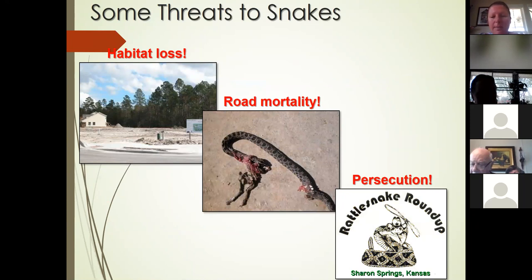Road mortality is a significant threat. I cannot tell you how many times I've been driving, especially in early summer when snakes are getting active, and see people actually swerve to hit the snakes rather than letting them cross safely. Third is persecution through programs such as rattlesnake roundups. Thankfully we don't have anything like this in Florida — rattlesnakes here are actually threatened and endangered and there are programs to save them. But out west that's not the case; one of these rattlesnake roundups just happened a couple weeks ago in Texas. Let's try to protect our snakes and learn about them rather than being fearful.